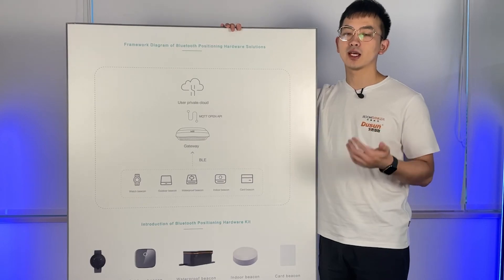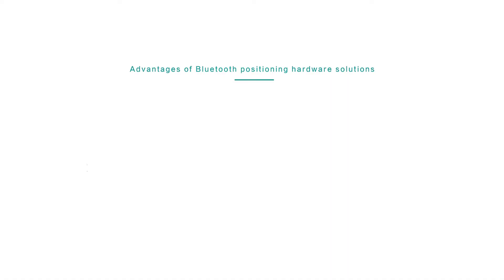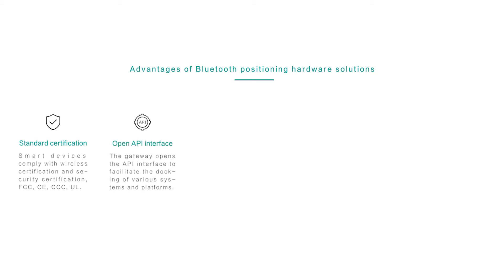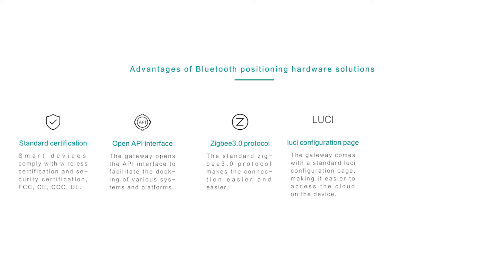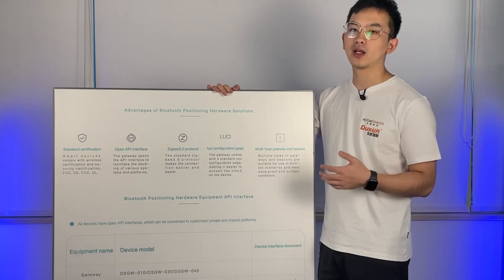Let's take a look at the second board, which demonstrates our advantages and values. First, we have standard certification — we offer different certificates to our customers. Second, we offer an OpenAPI interface. We have the SDGB 3.0 protocol, and our device comes with a Lucy configuration page, which helps you connect to the cloud more easily. Lastly, we have different types of gateways and beacons that fit your application scenarios.